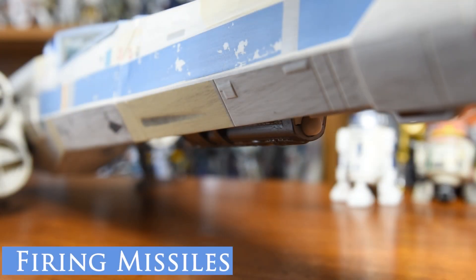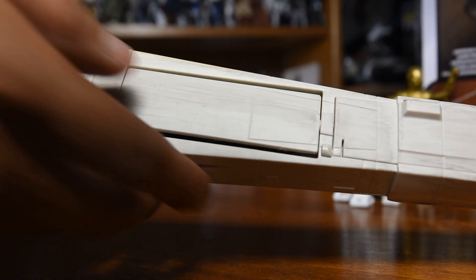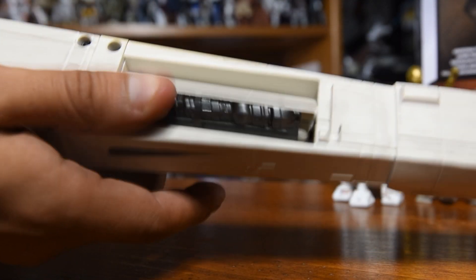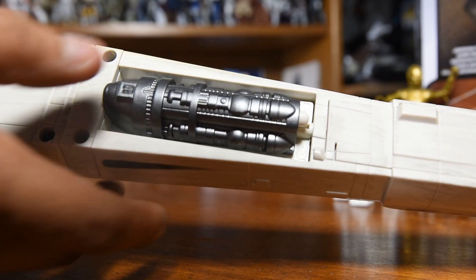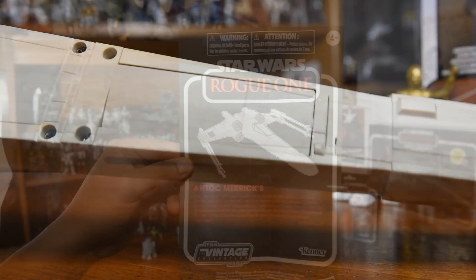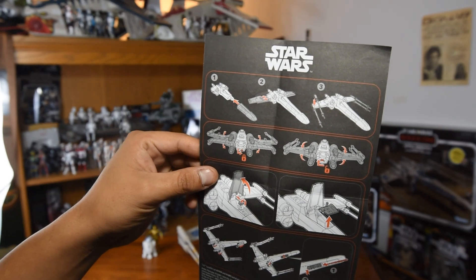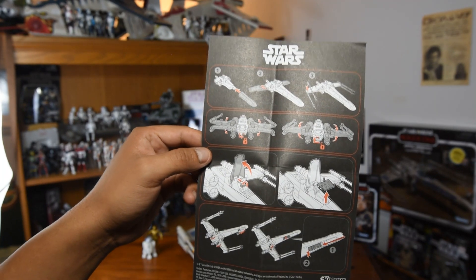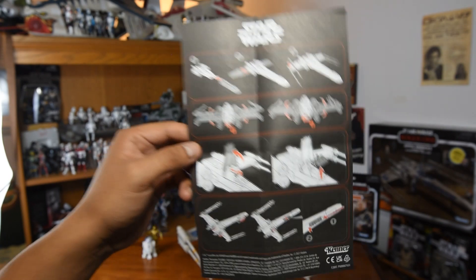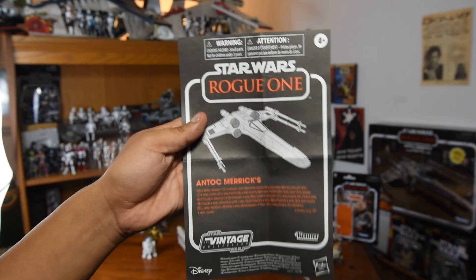Here we have a nice shot of the firing missile — the proton torpedo that spins out underneath the nose of the X-Wing. It's a really great design; I've always loved it. It hasn't changed since 2003. Here we can see the action of the missile spinning out. And here we've got a look at the instruction manual — it goes over the construction of the vehicle and the playability functions. I love this little bit of ephemera, and that it's stylized to look like an old Kenner product.